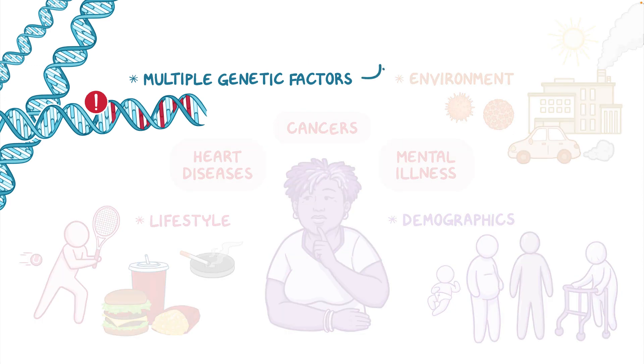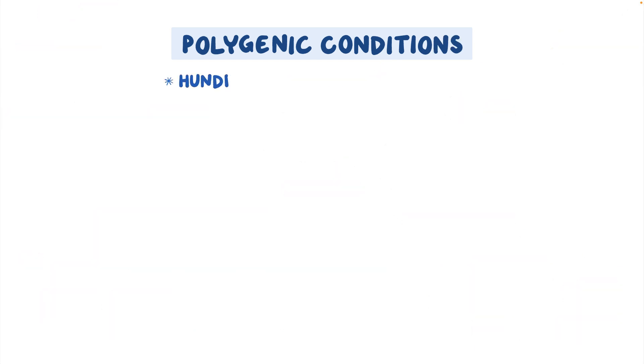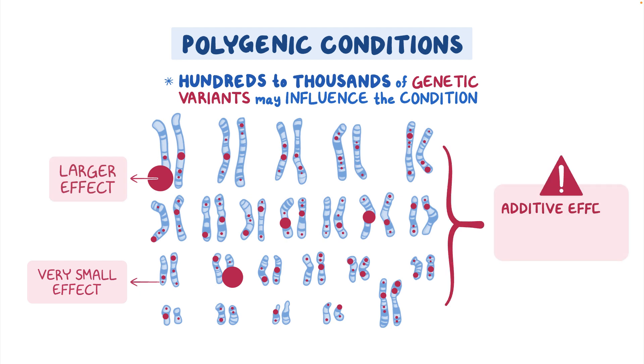Conditions impacted by multiple factors including genetics are called complex or multifactorial conditions. Conditions impacted by many genetic factors are called polygenic conditions. The term polygenic means that hundreds to thousands of genetic variants may influence the condition. Each variant usually has a very small effect, although some can have a larger effect, and their additive impact can significantly influence a person's chances of developing the condition.